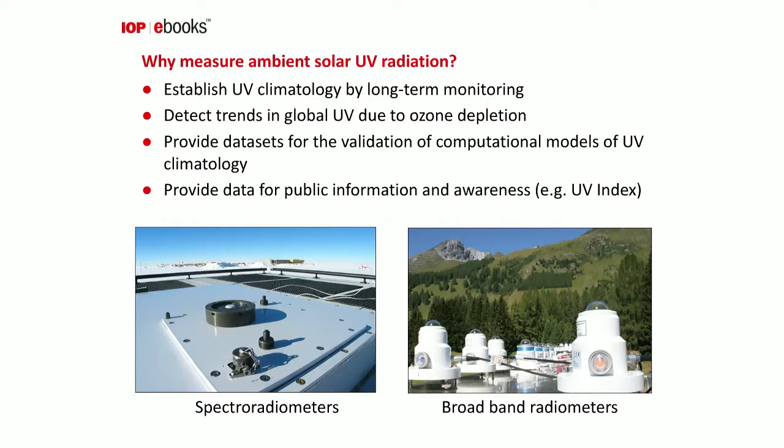There are two principal ways to measure UV. Spectroradiometry characterizes the intensity received at the Earth's surface as a function of wavelength — here we see a spectroradiometer operating at the South Pole. Broadband radiometers are simpler and cheaper devices that usually record the erythemal or sunburning radiation at a specific site. This photo shows an intercomparison of 36 broadband radiometers on a roof platform in the Swiss Alps.